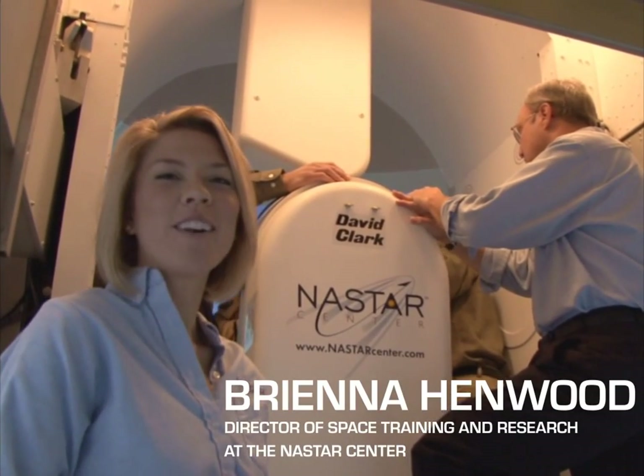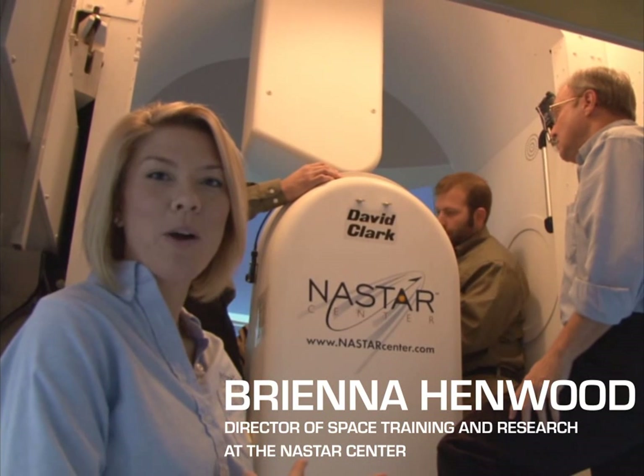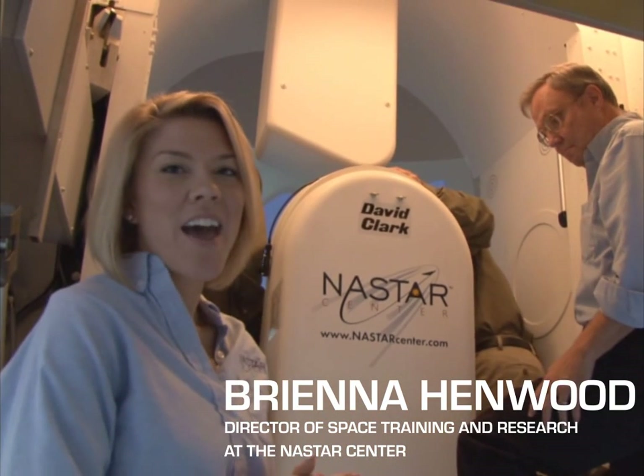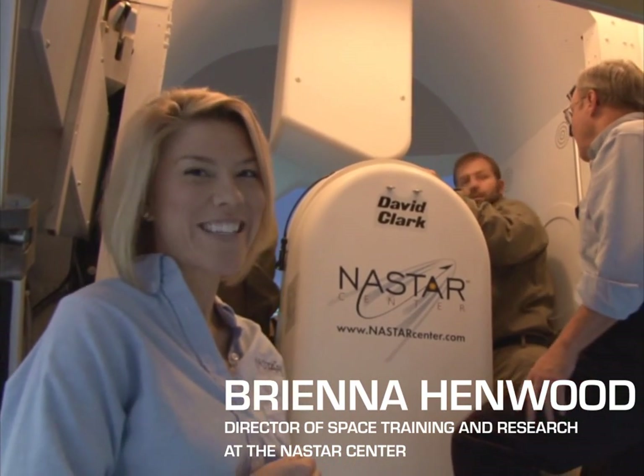It's an exciting day for us here at NASTAR Center. Inside our space module we have Dr. Alan Stern from SWRI, and we're going to be doing the first space suit run inside the space module. We're going to be testing mobility with a David Clark Chatz derivative suit. Very exciting.